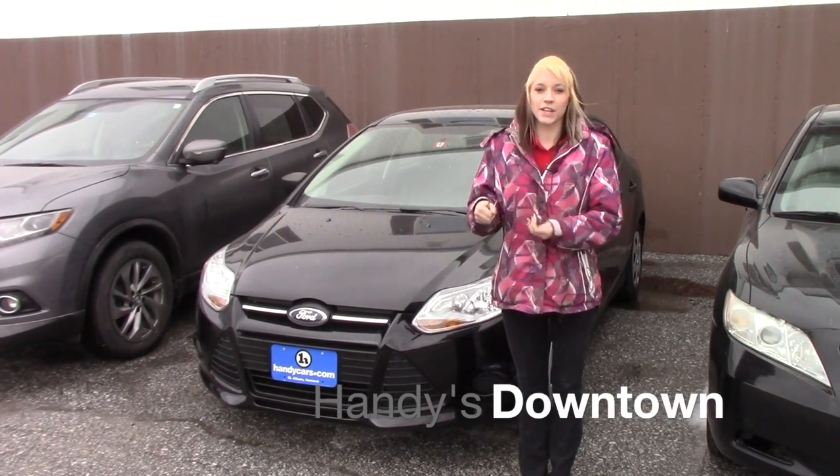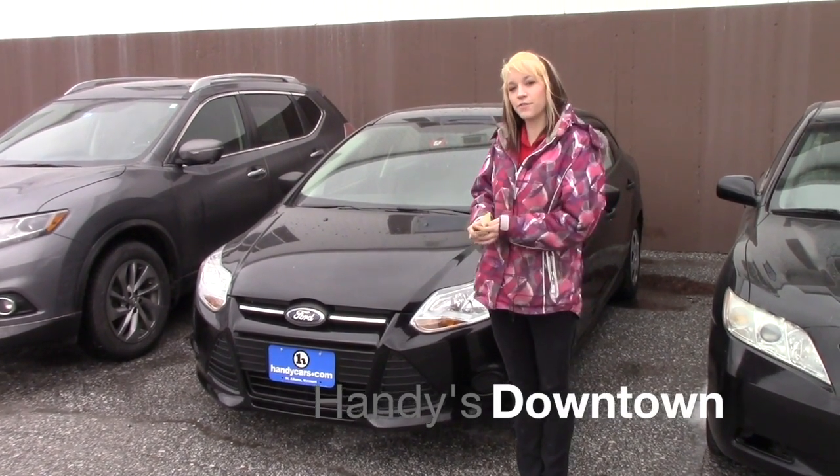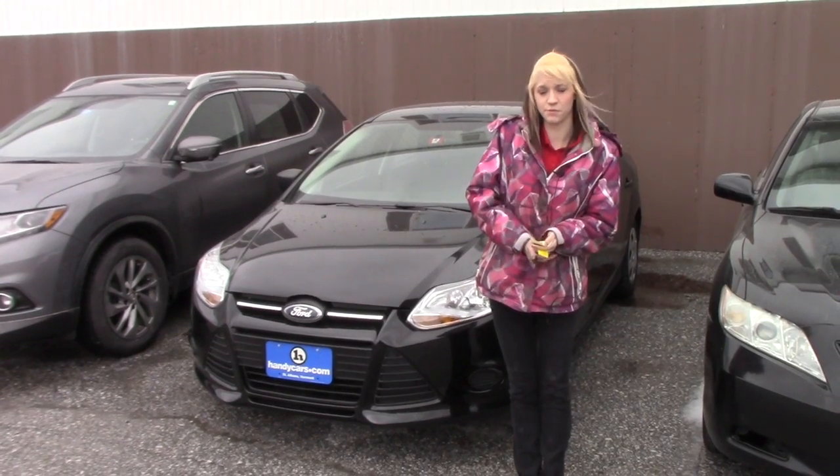Hey Margaret, my name is Katelyn here at Andy's Downtown. I want to thank you for your inquiry on the 2013 Ford Focus.